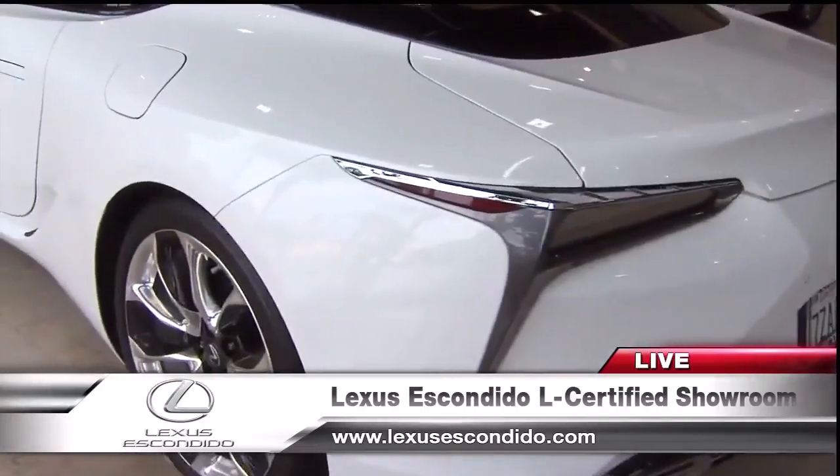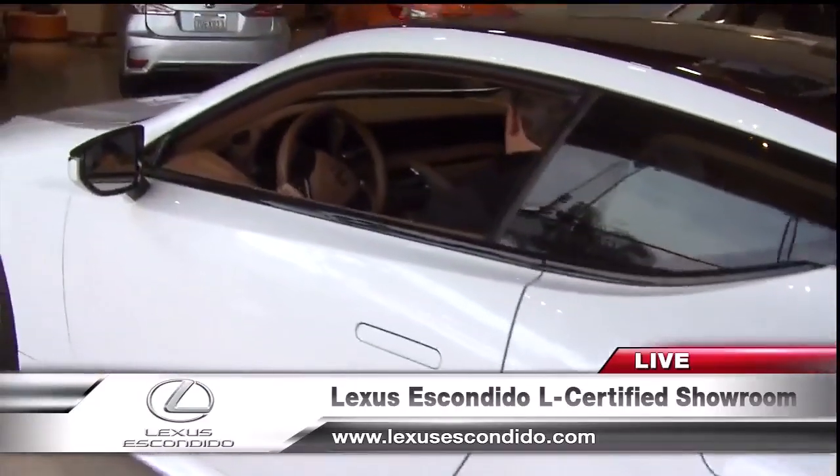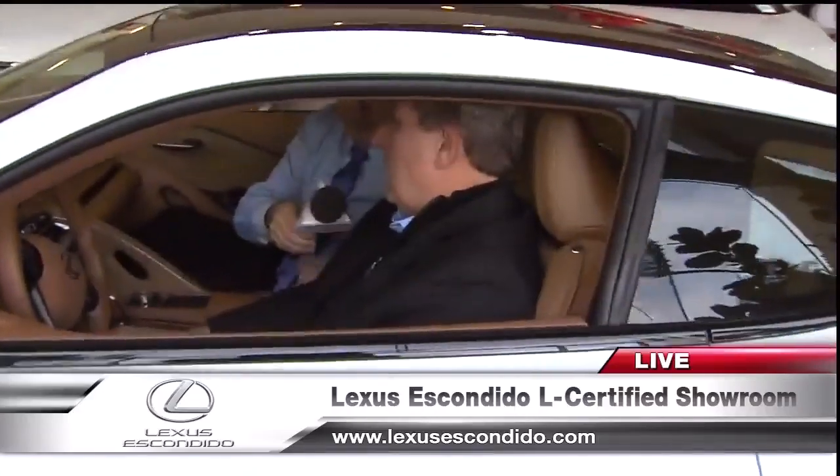That's right, and that's nationwide coverage too. You can break down anywhere — say you're on a family vacation in an L-certified car, and they'll put you up in a hotel and give you a rental car until it's fixed. So whether it's L-certified, value, or new, it's all right here at Lexus Escondido. We're at I-15 and Auto Parkway. You can also find them online at LexusEscondido.com. Lots of inventory to choose from — whatever you're looking for, you'll find it at Lexus Escondido.